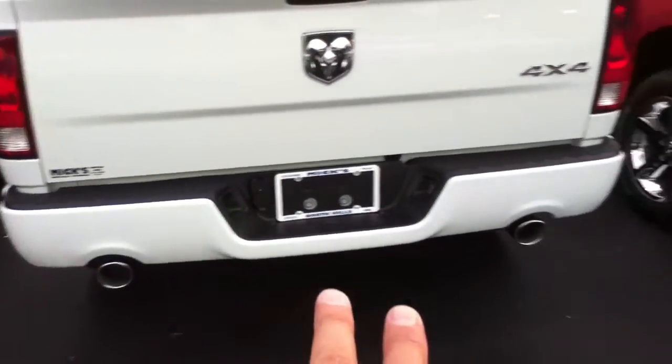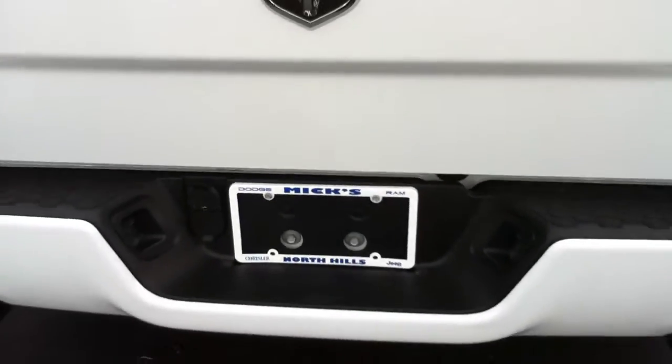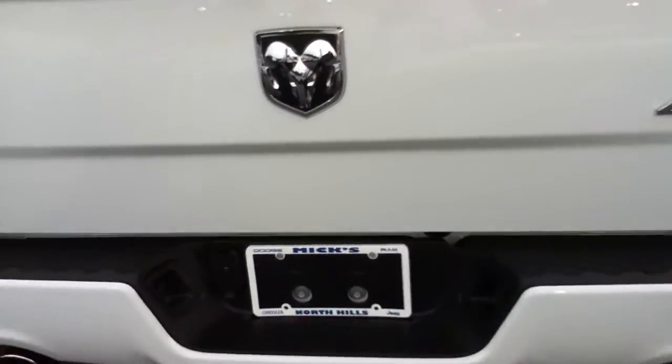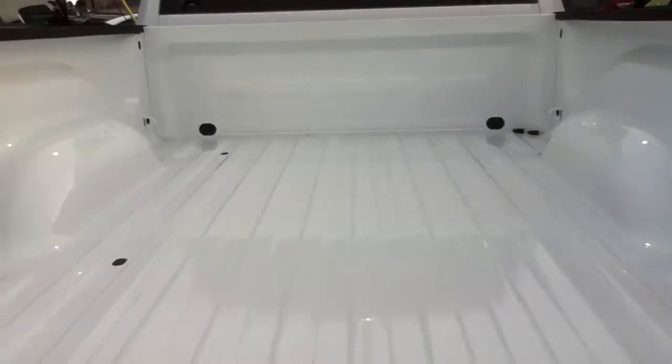You got the cutouts in the bumper. This has wiring — it doesn't have the hitch in the back, but all you need is the hitch; it's got the wiring. Four prong, seven prong.